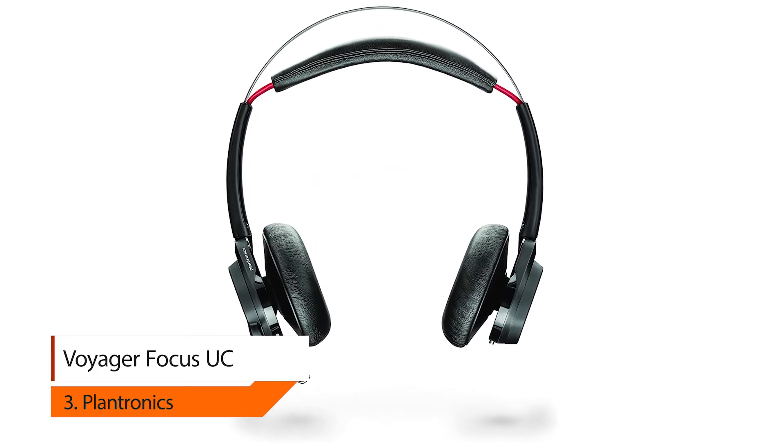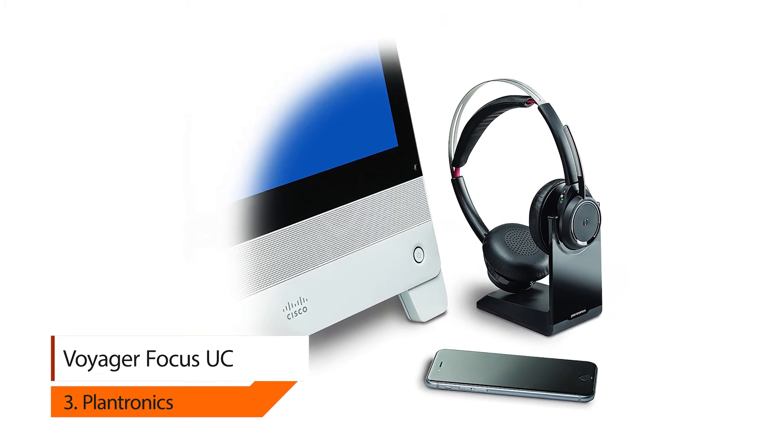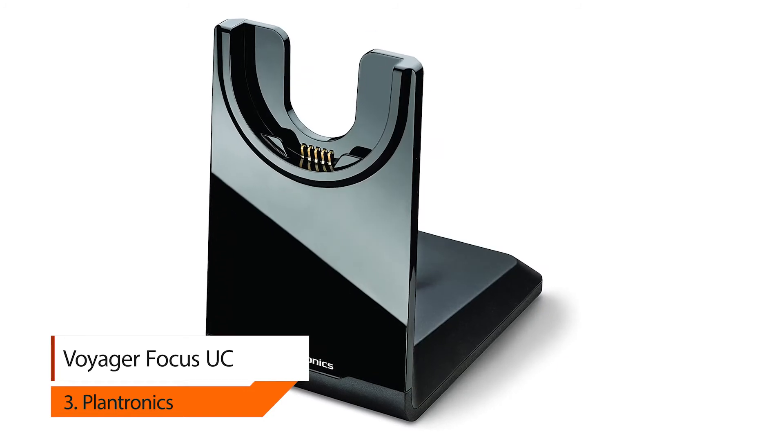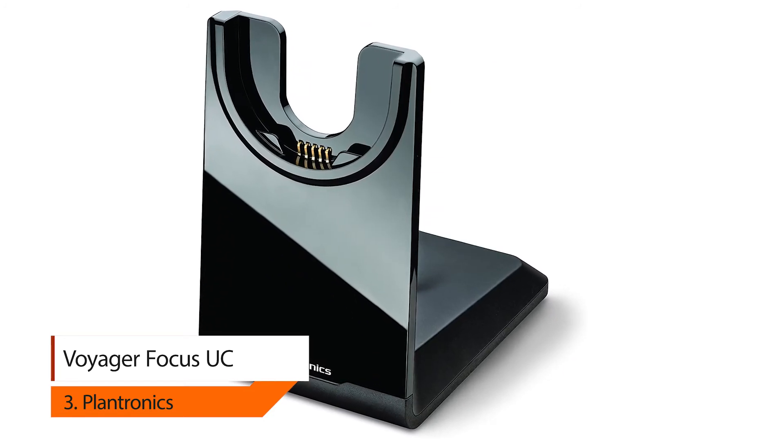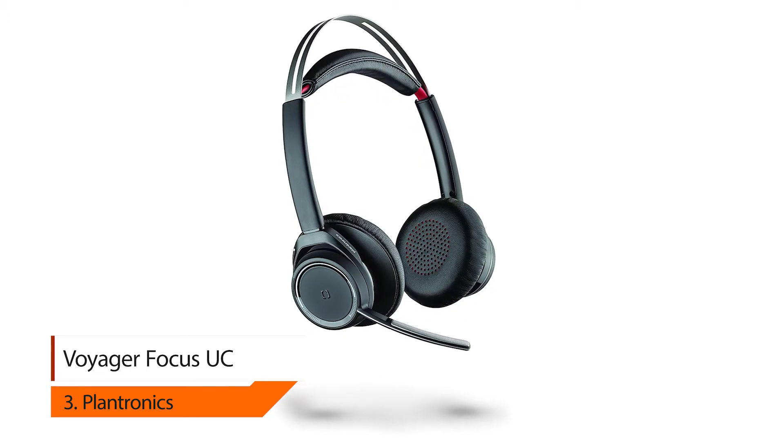Number three: Plantronics Voyager Focus UC. Getting it done when there's so much going on around you isn't always easy, but this headset is here to help. Calls are better with Conversation Focus sound that leaves the background noise out while projecting your voice clearly and confidently.